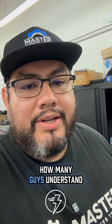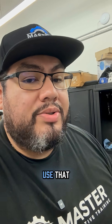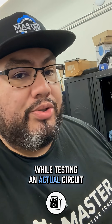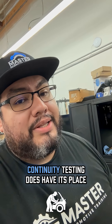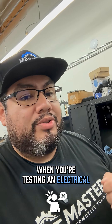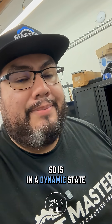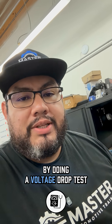So in all honesty, how many of you guys understand what voltage drop is and how important it is to use that while testing an actual circuit? Don't get me wrong, continuity testing does have its place. However, when you're testing an electrical circuit for a fault, the best way of doing so is in a dynamic state by doing a voltage drop test.